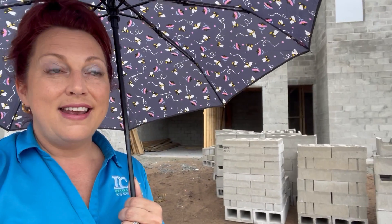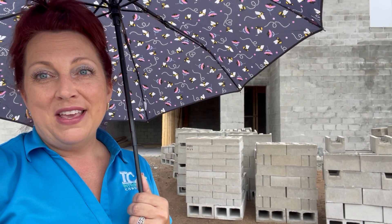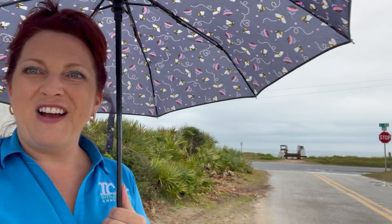That keeps the home very energy efficient, and that attic is going to be within five degrees of the temperature of your home — you can't beat that. Nothing like these Florida summers where you're at 108 degrees in your attic. So give us a call if you're interested in talking about doing a custom home, and have a great Friday!